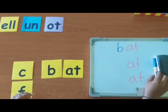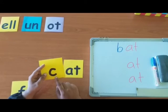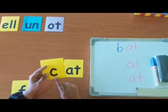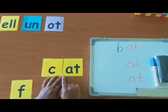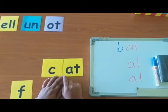Now, let's try the second letter. Which letter is this? C. Can you make the sound? K. Now, bring it together. Can you read the word? K-At. Cat.